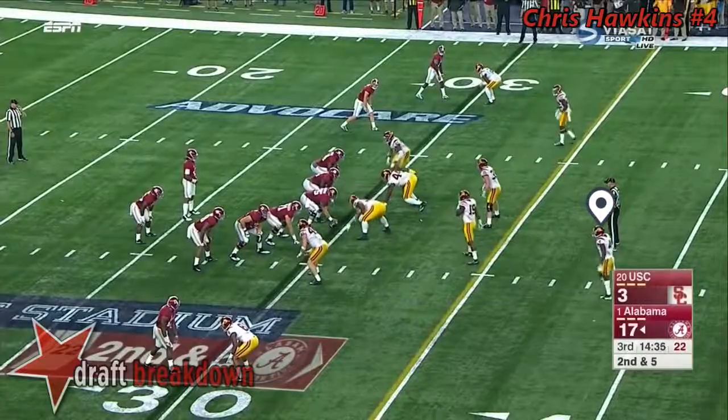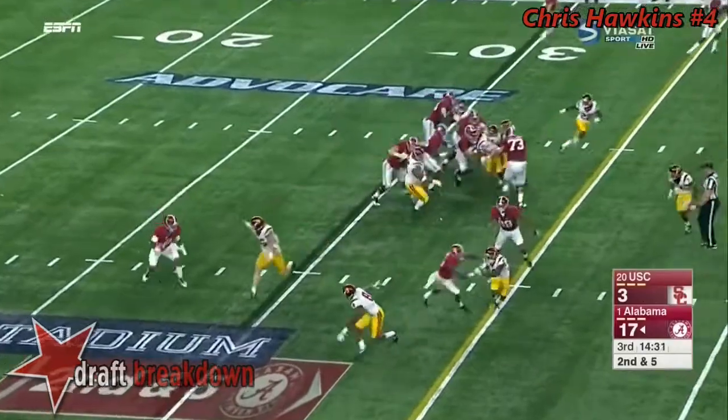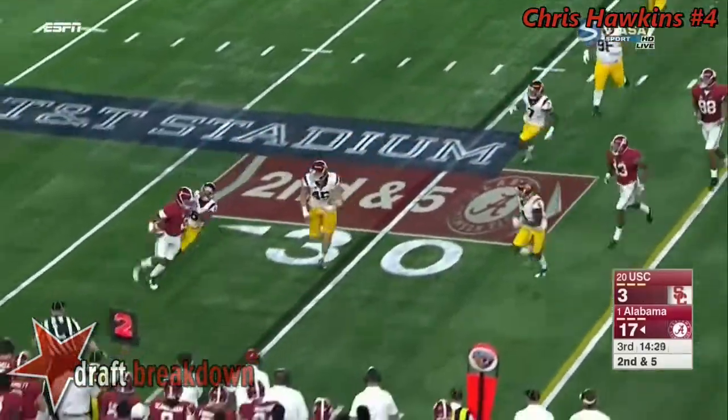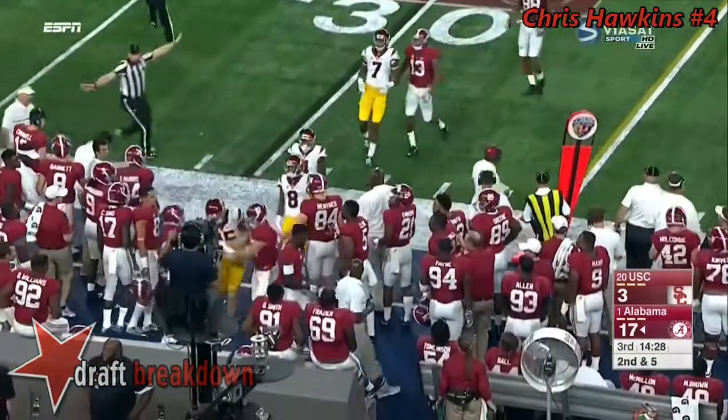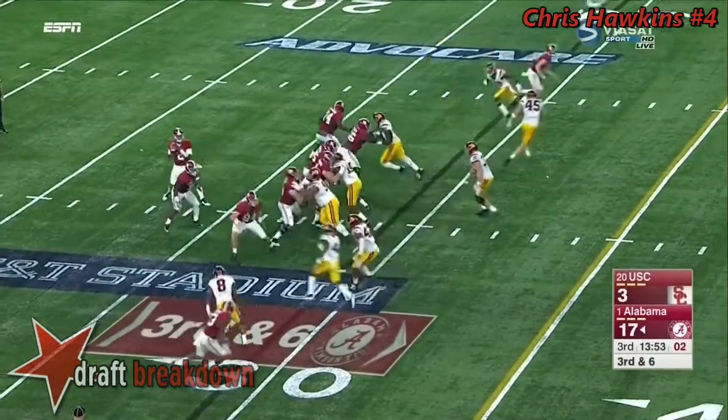Great job as well by the right tackle, Jonah Williams. And finally some room to run for a true freshman running back. True freshman quarterback keeps it — Trojans stringing out.